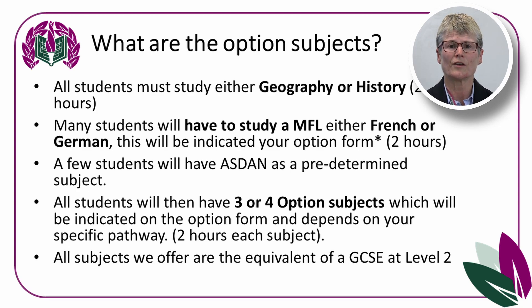All subjects we offer are the equivalent of a GCSE. So if it says a vocational subject, it will be level 2, which will give you the same grades, potentially, as you could have achieved in a GCSE.